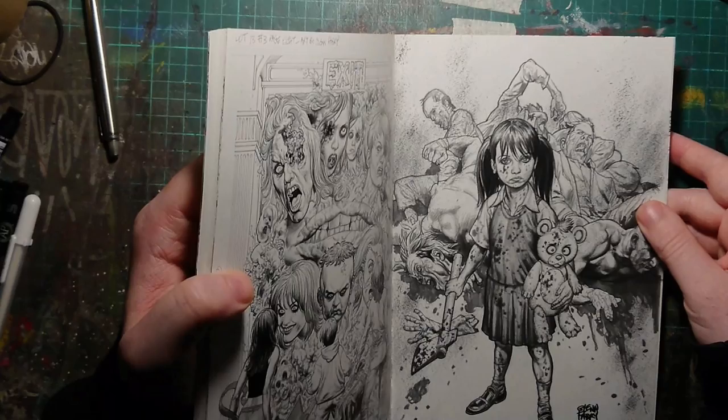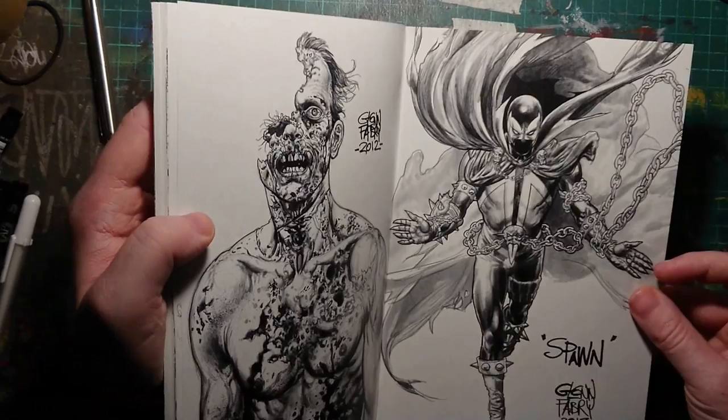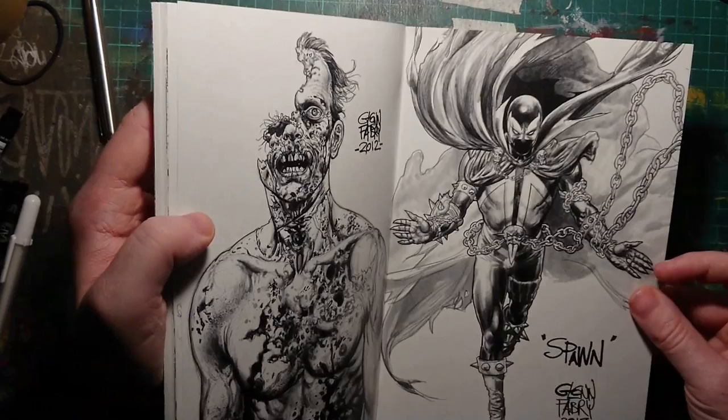That's pretty badass. Very cool. Zombies. More zombies. Zombie, zombie, zombies. Spawn. Cool. Glenn Fabry. Hope he's okay.